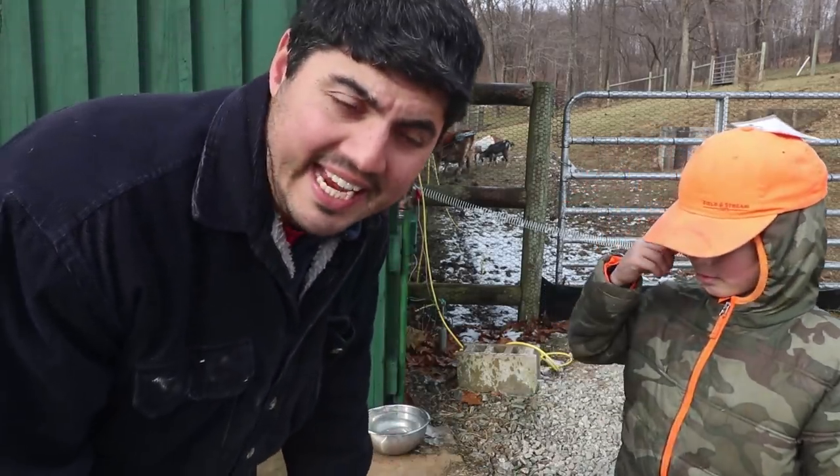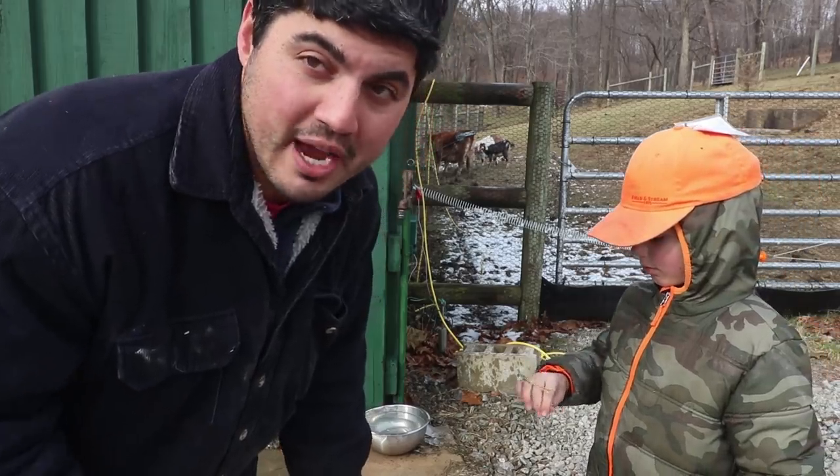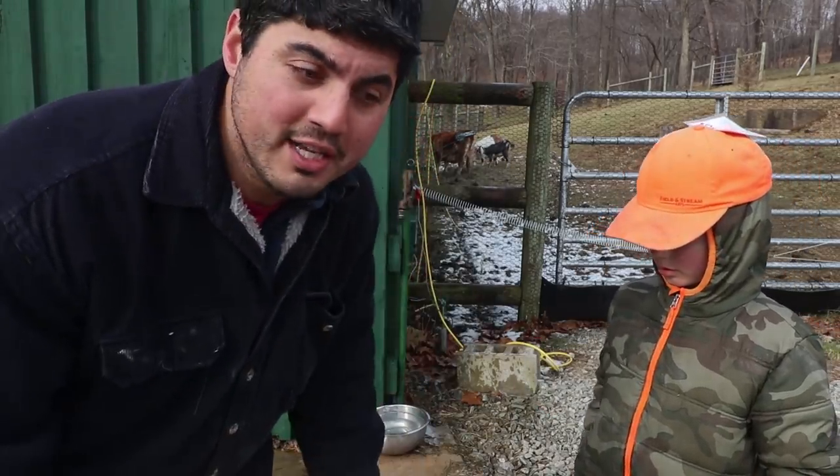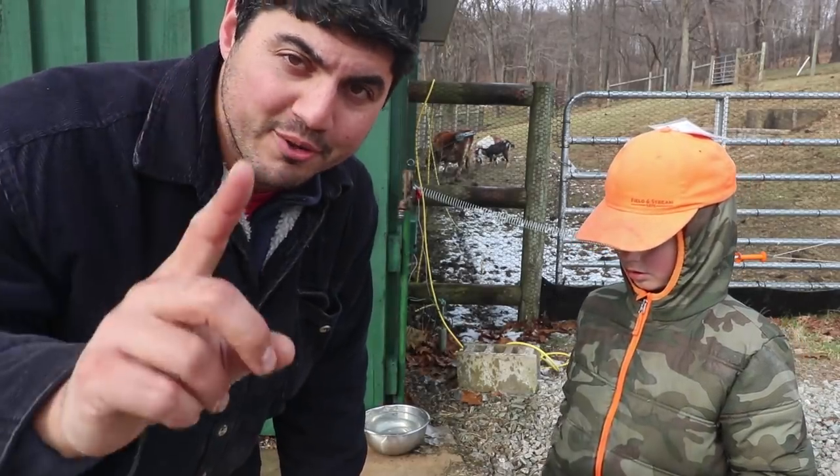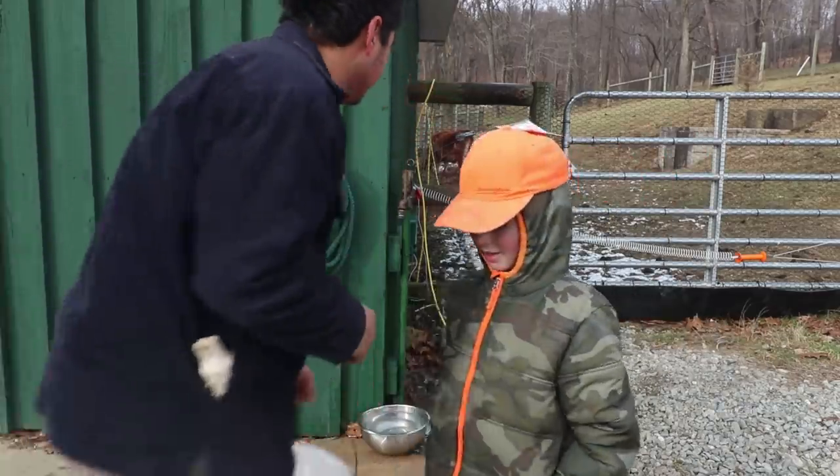Sadly, this time of year — wintertime — I actually pulled this one out of storage because we're not using these nipple drinkers anymore. It's winter and we can't use these, but hold the phone — there's still an option for us. Let's go back in the barn.